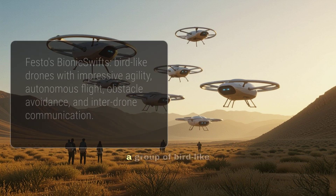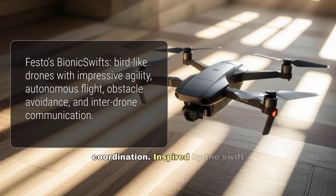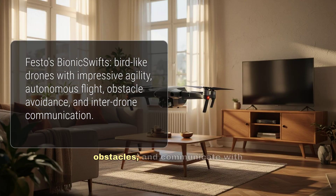Festo's Bionic Swifts are a group of bird-like drones exhibiting impressive agility and coordination. Inspired by the swift bird, these drones fly autonomously, avoid obstacles, and communicate with each other. Their potential applications include indoor navigation, aerial photography, and entertainment.